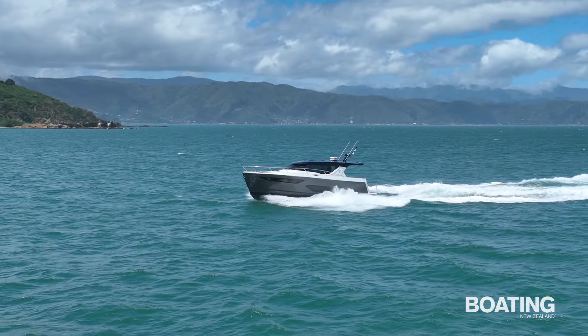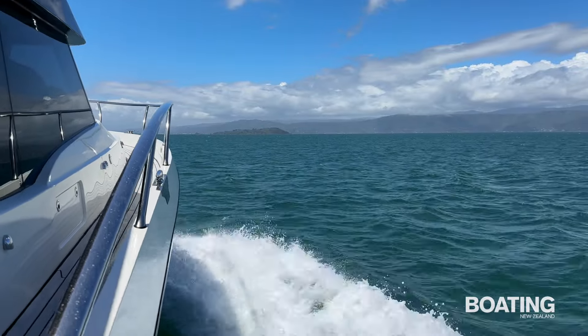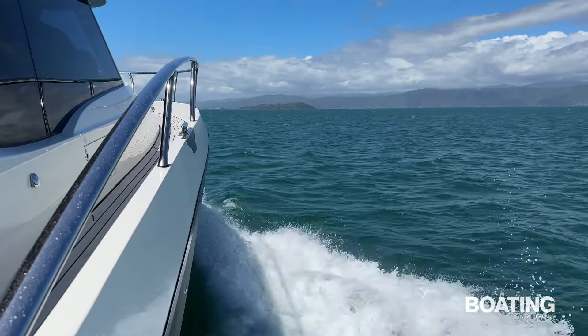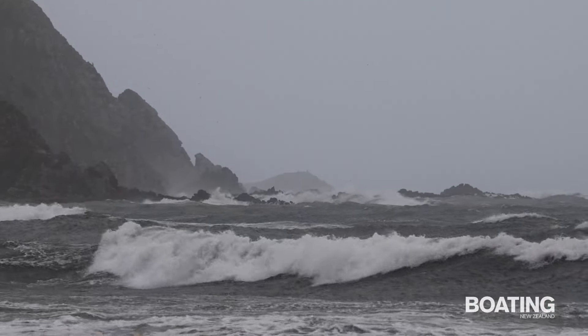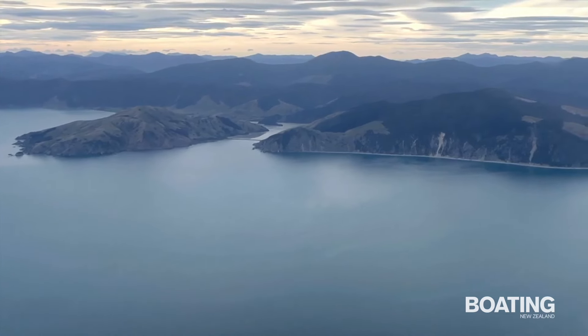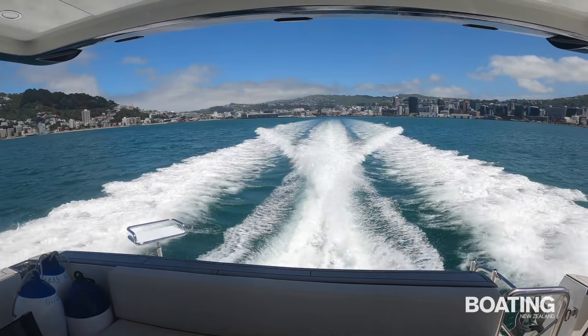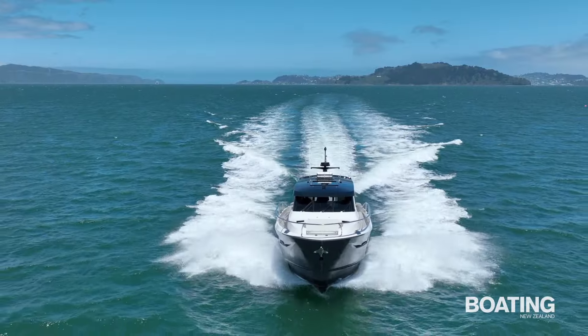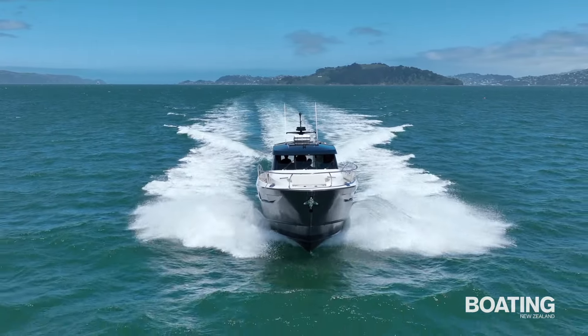Being based in Wellington for most of the year, with summer spent in the Marlborough Sounds, this boat has to cope with all seasons in operation and every sort of sea condition. The Cook Strait crossing is relatively short in distance but notoriously treacherous. Safe crossings take planning but the prize is worth the effort. We conducted our tests on Wellington Harbour in moderate conditions but found ourselves yearning for a more extended trip across the strait to the sounds.